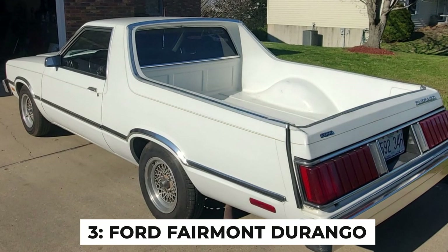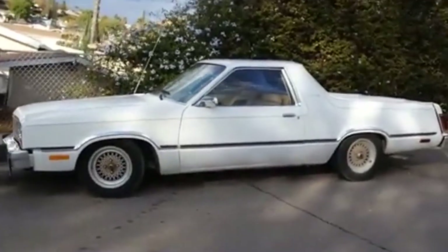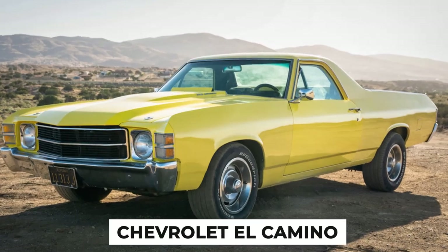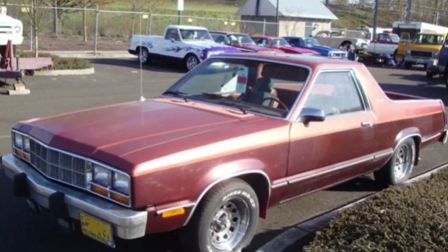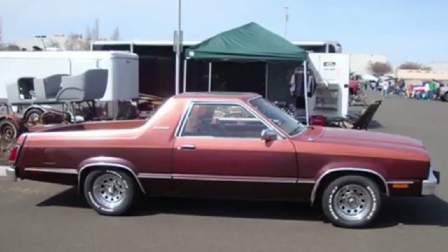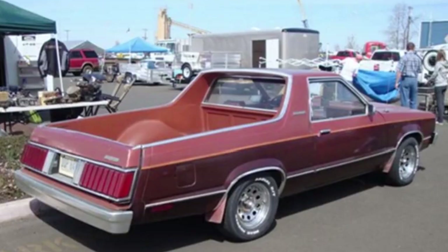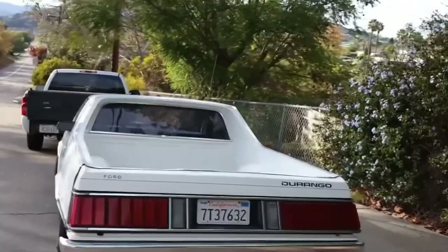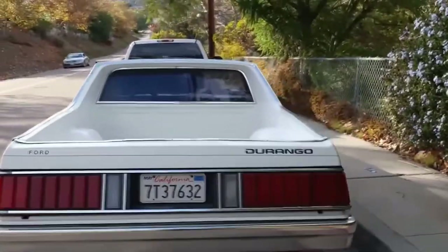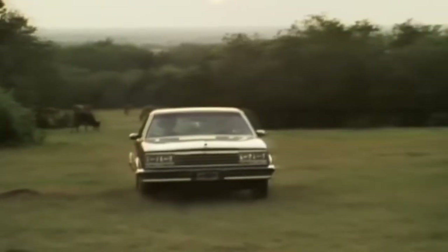Number 3: The Ford Fairmont Durango. This automotive oddity was born in the early 1980s, during a time when car-based pickup trucks like the Chevrolet El Camino were still hanging on to relevance. The Fairmont Durango wasn't actually a Ford factory production model — it was a conversion done by National Coach Works, a company specializing in unique vehicle modifications. Ford's half-hearted attempt to compete with the El Camino and Ford Ranchero had a truck bed so poorly designed that if you drove with the tailgate down, the tail lights and license plate would face the pavement.